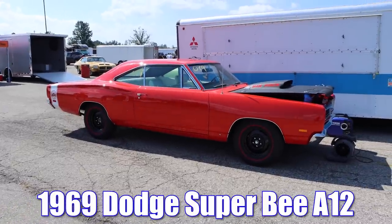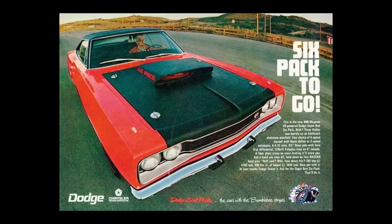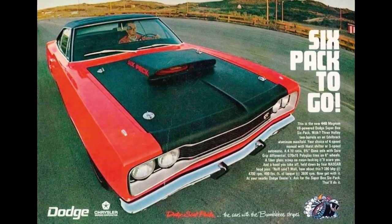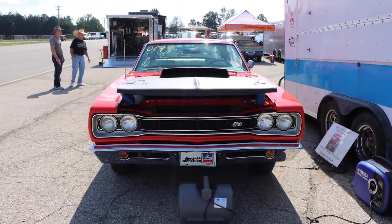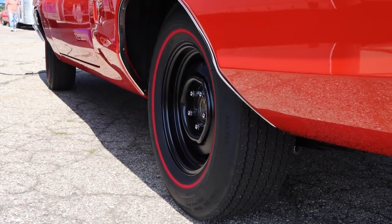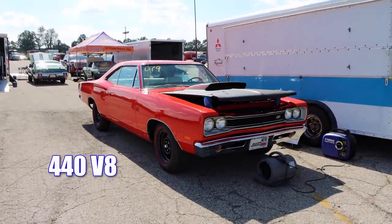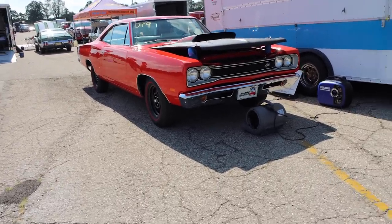1969 Dodge Super Bee A12. And good gravy, I hope the Mopar fans are wearing loose-fitting pants today. The A12 was an absolute monster. It featured three Holley two-barrel carbs, and when they all opened up, you're talking 1,350 CFM — sitting on top of an Edelbrock aluminum intake manifold. The car also featured a heavy-duty radiator, those absolutely awesome 15x6 black steel wheels, an S15 police handling package, and of course the fiberglass lift-off hood. And when you did remove that hood, you'd get to stare at that 440 cubic inch V8.